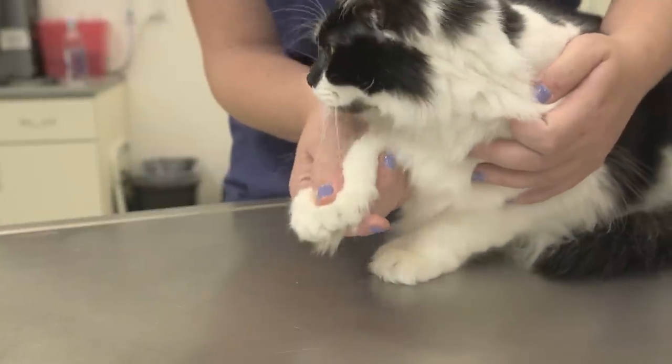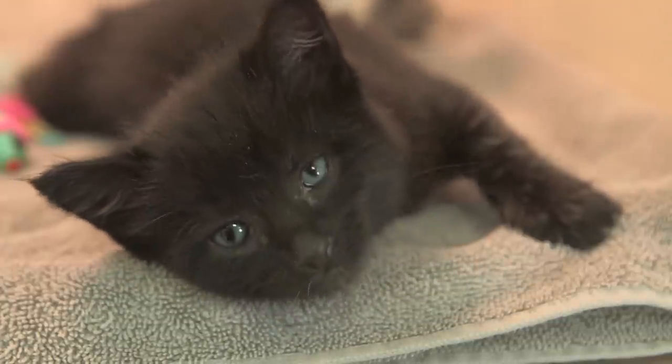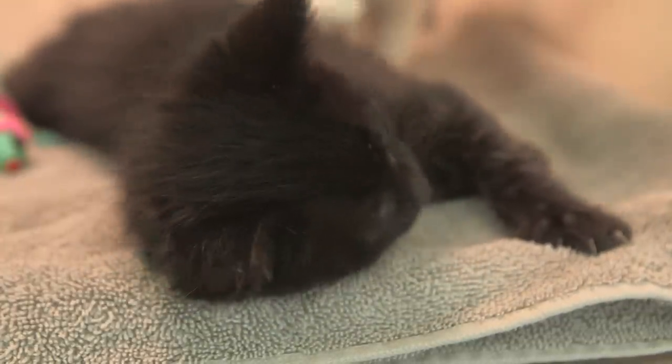Hi, my name is Dr. Amber Anderson, and today I'll be telling you about the difference between neutered and unneutered male cats. It's important for new pet owners to know if their cat is fixed or not because we have an overpopulation of cats.